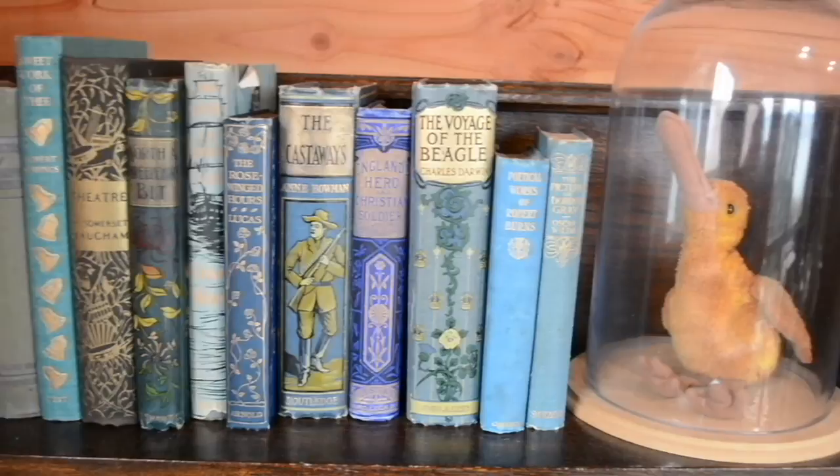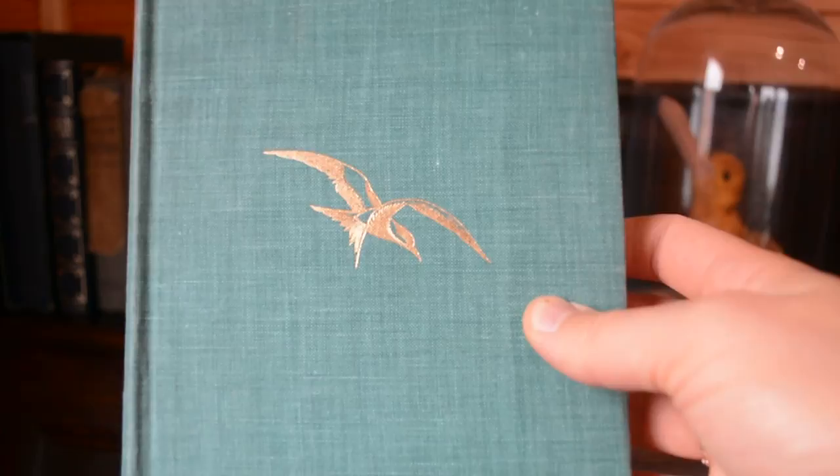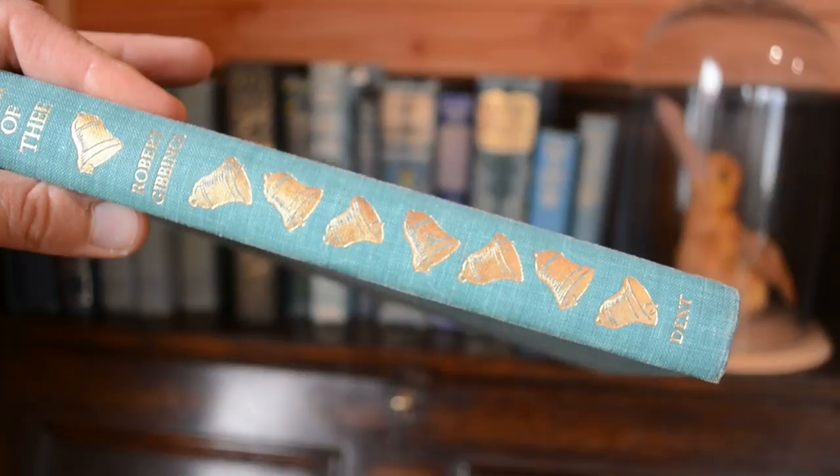The first one is this beautiful teal-coloured book which has got a lovely little tern or some sort of sea bird on the front, and the spine has foil-stamped bells on it. Very lovely. I just had a look on the inside — it's got a map, and then it says Christmas 1951, and this beautiful two-colour image there.